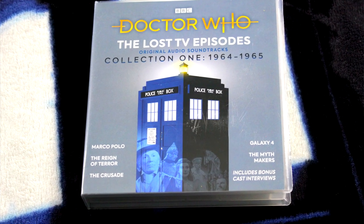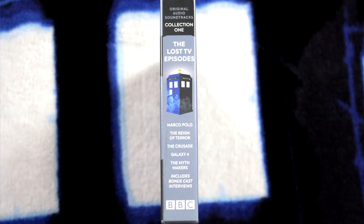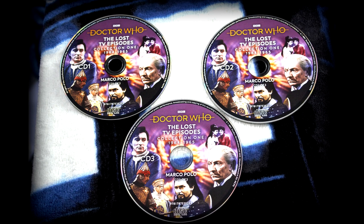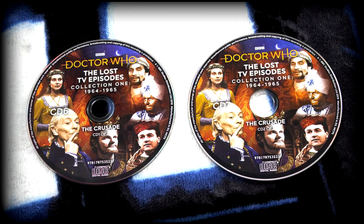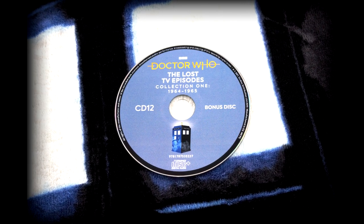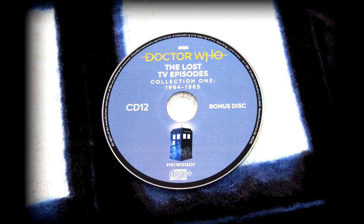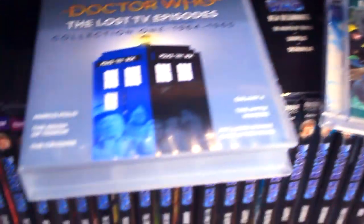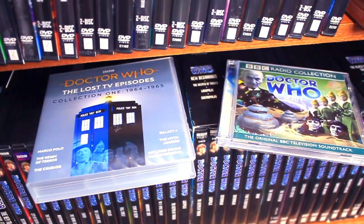Oh my goodness, William — this is the new re-release of the Lost TV Episodes Collection 1! They released five collections of the Lost TV Episodes back in the day, but there was limited stock so they all became super rare. I'm so excited that they're re-releasing these in compact sets at affordable prices. You have an absolute stack of stories: Marco Polo on CDs 1 to 3, The Reign of Terror on CDs 4 and 5, The Crusade on CDs 6 and 7, Galaxy 4 on CDs 8 and 9, The Myth Makers on CDs 10 and 11, and a bonus disc on CD 12 with William Russell interviewed by Michael Stevens, Carol Ann Ford interviewed by Mark Aries, Maureen O'Brien interviewed by David Darlington, plus enhanced content and even PDF bonus features. The double William mentioned was having Galaxy 4 on individual CD as well as in the set — but I'm excited to have it in both formats.